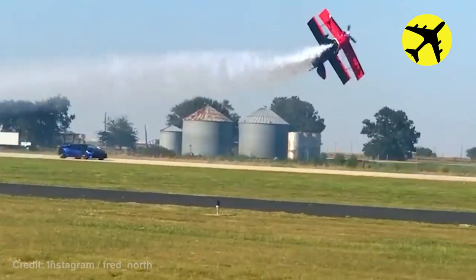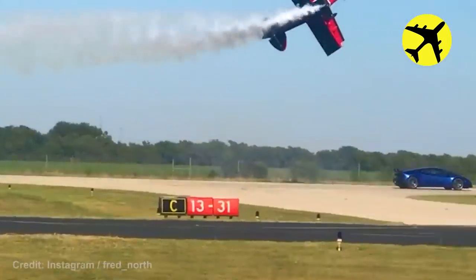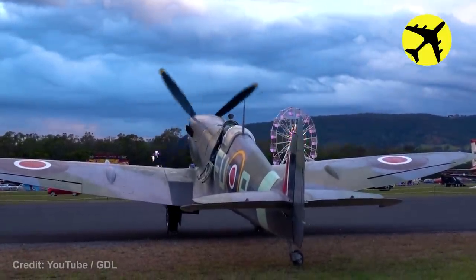This is what a race between a car and a plane looks like. A Supermarine Spitfire actually spitting fire during engine start.